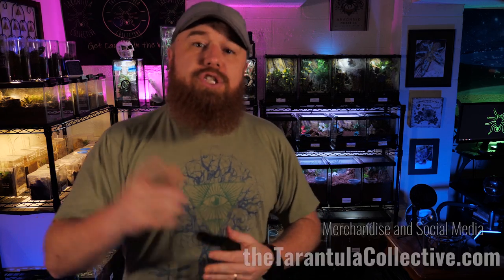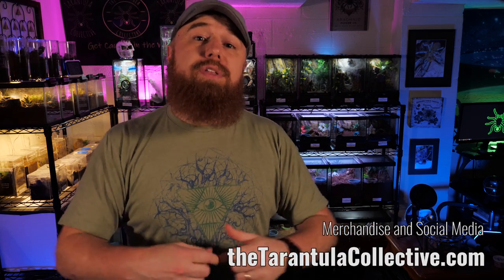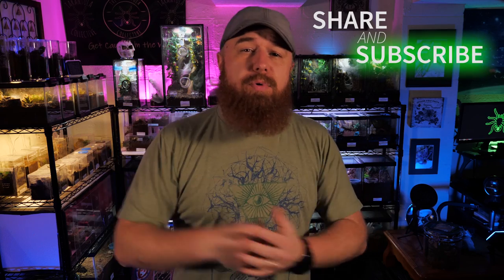If you enjoyed this video and think I did my job well, be sure to hit that like button — it means a lot to me. For all things Tarantula Collective related, from merchandise to social media, check out my website the tarantulacollective.com. I've got links in the description to the Tarantula Collective Amazon store as well as some affiliate links, so if you want to support the channel be sure to check that out. If you haven't already, be sure to subscribe and feel free to share this video with your friends and Facebook groups to help get the word out about the channel.